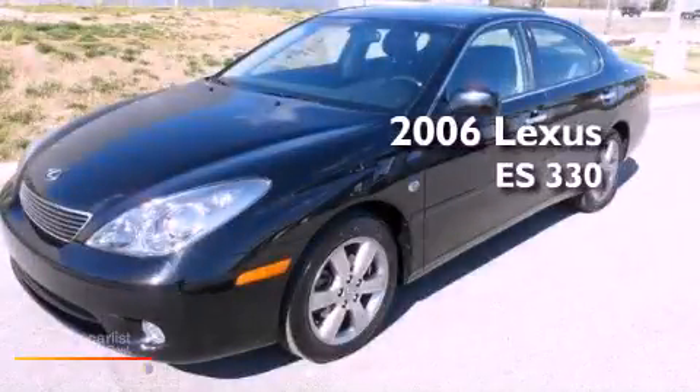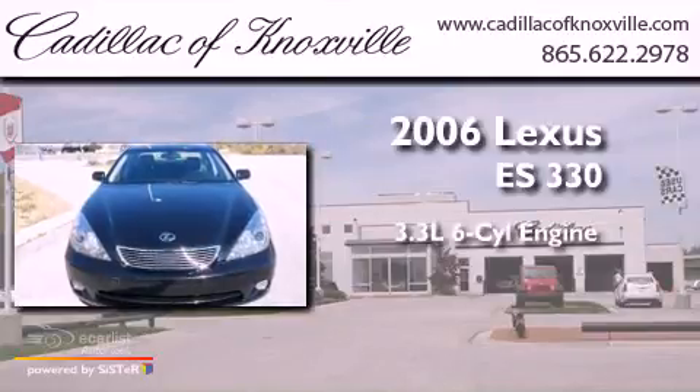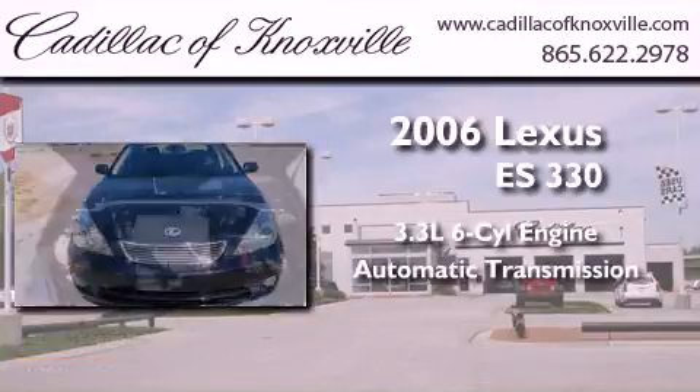This is a 2006 Lexus ES330. It has a 3.3-liter six-cylinder engine and an automatic transmission.